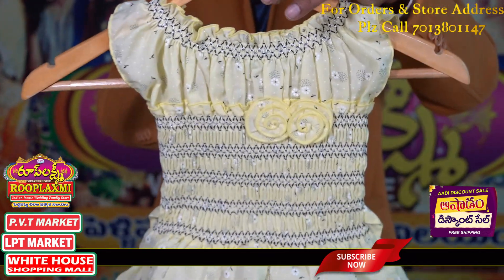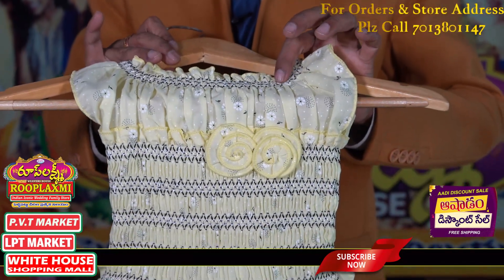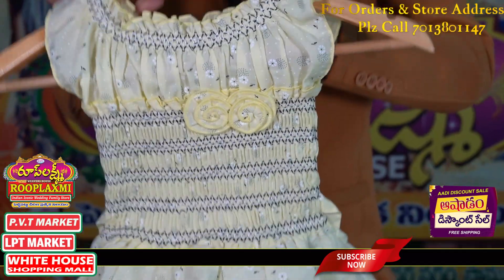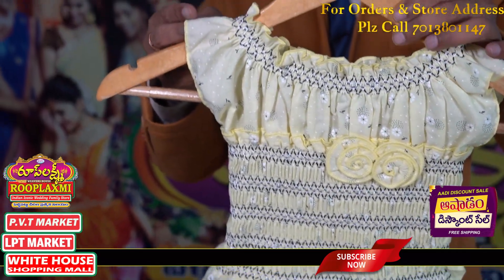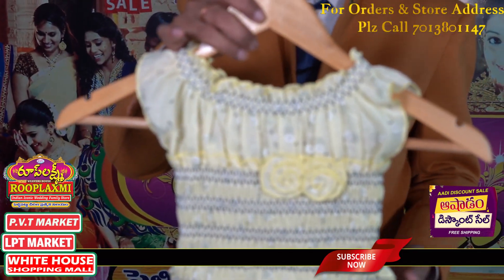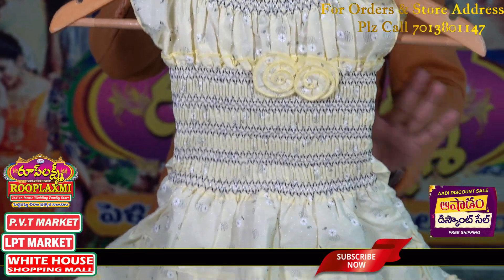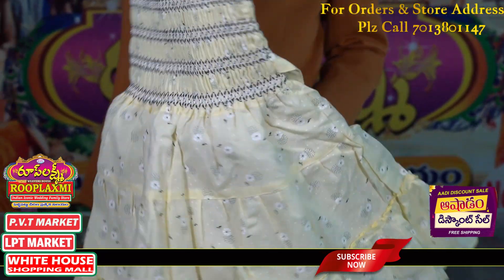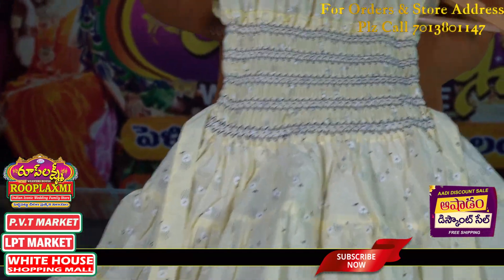I have both neck type options. I have a black and white color combination with mega sleeves — a little bit on the shoulder, so it looks beautiful. I have done the smocking work. The back side is the same as the front portion.